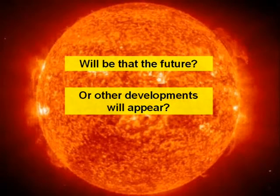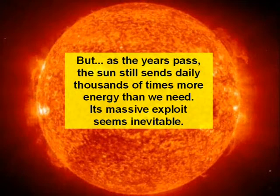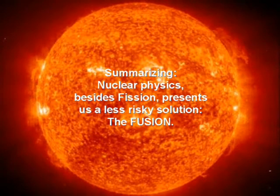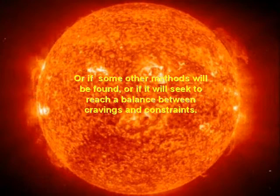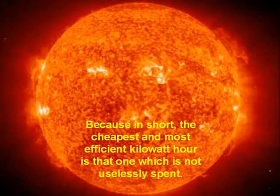Will that be the future, or will other developments appear? As the years pass, the sun still sends daily thousands of times more energy than we need, and its massive exploitation seems inevitable. The market shows suggestive indications: the photovoltaic industry in Germany grew by 97.8% in 2011, after another similar increase the previous year — a trend from a powerful economy that cannot be ignored. Summarizing: nuclear physics, besides fission, presents us a less risky solution — fusion. Only time will tell if by bringing the sun to earth, humanity finds a way to satisfy its energy requirements, or if other methods will be found, or if it will seek a balance between cravings and constraints. Because in short, the cheapest and most efficient kilowatt-hour is the one that is not uselessly spent.